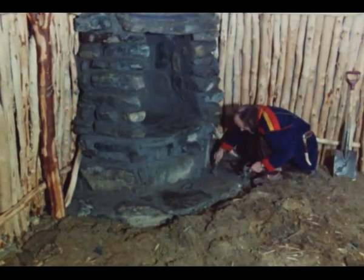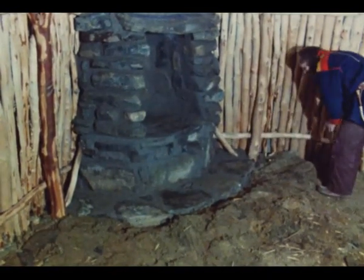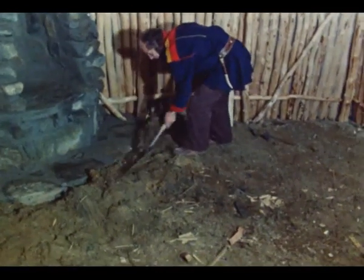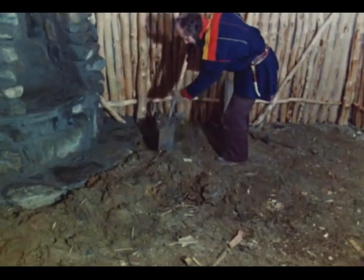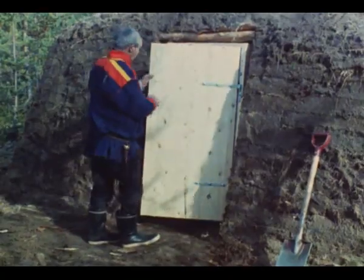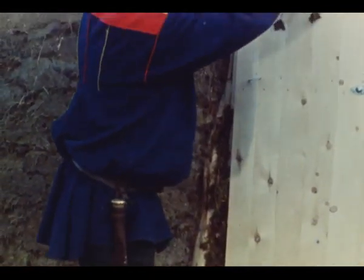I gammen legges flate steiner på gulvet, ellers har det vært normalt med et tregolv. Jon Ole begynner å legge golvet i gammen. I mellomtiden har Nils justert dørkarmen og kan sette dørkarmen på plass. Han tetter godt med mose rundt hele dørkarmen på alle sider, og til slutt prøver han å bevege døren lett og igjen, slik det skal.